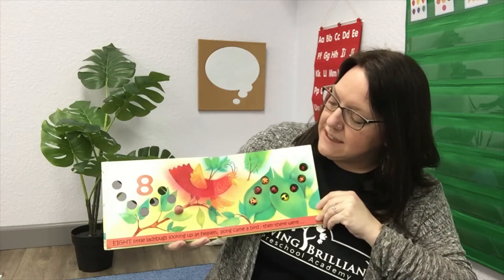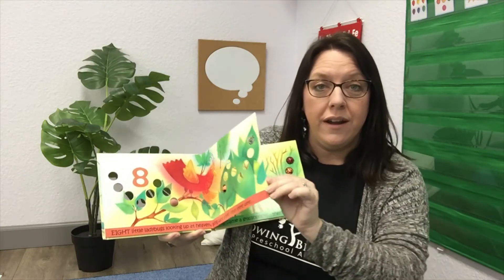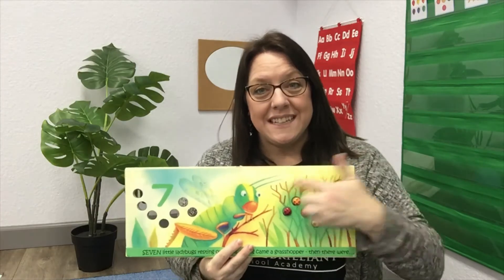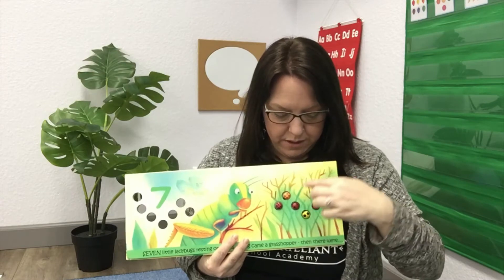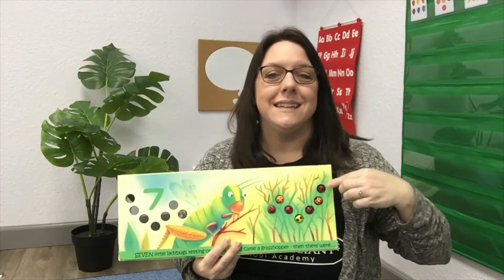Eight little ladybugs looking up at heaven. Along came a bird, and then there were seven. Should we count and see if there are seven? One, two, three, four, five, six, seven. There are seven!